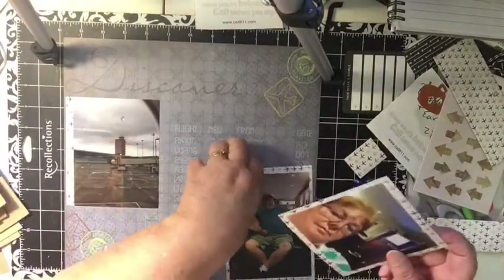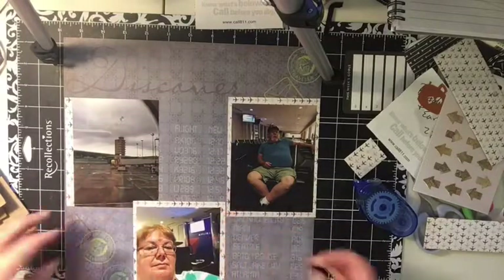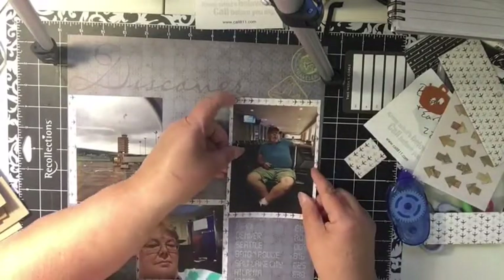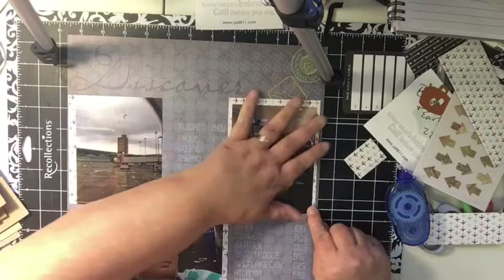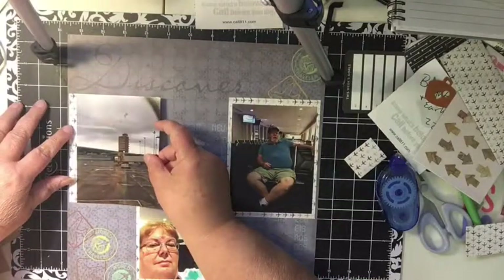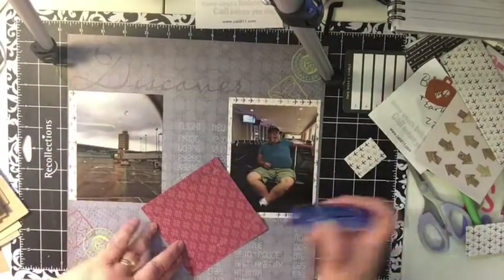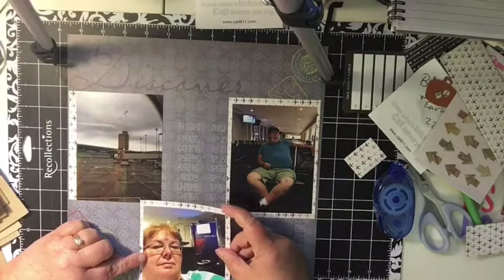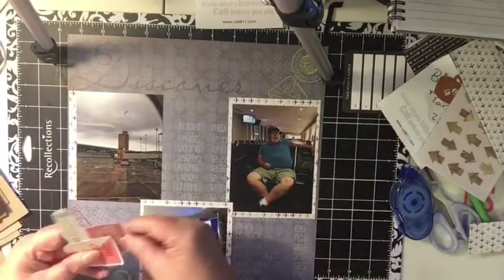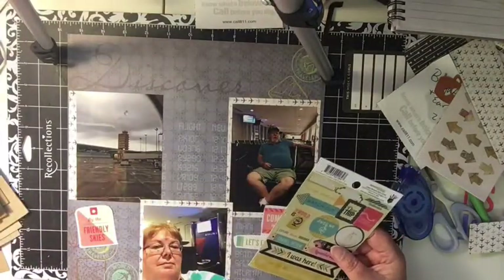I might not be able to keep all of it the way I wanted to, but like I said, I'm a simple scrapbooker — I don't do anything fancy unless I just have one picture. I try to make use of all the page and get all the pictures I can to share my memories. I don't mind that those touch like that. I found a few things; I think I'll put that there.